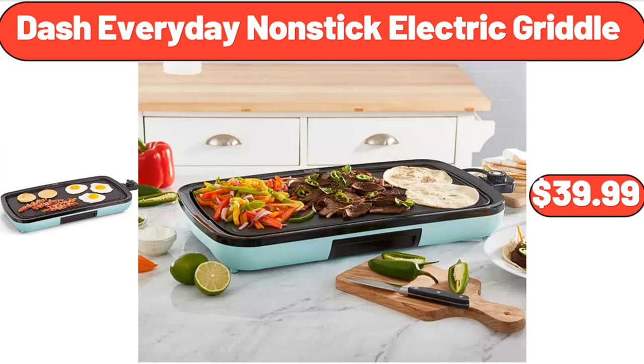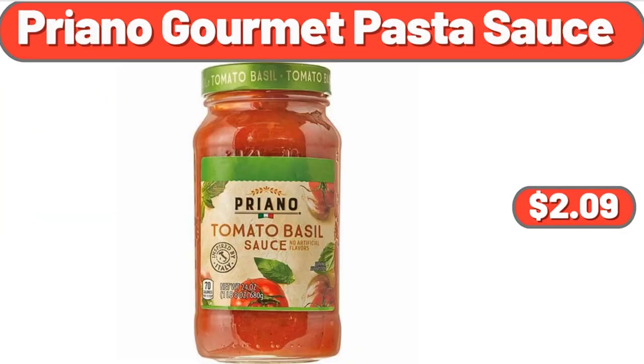Dash Everyday Nonstick Electric Griddle, $39.99. Lowe's Multicolor Pansy in 2-Gallon Planter, $22.98. Priyano Gourmet Pasta Sauce, $2.09.